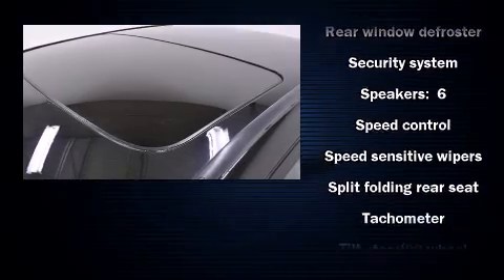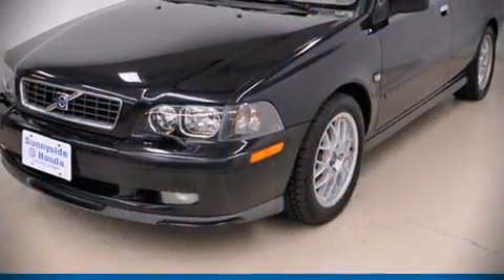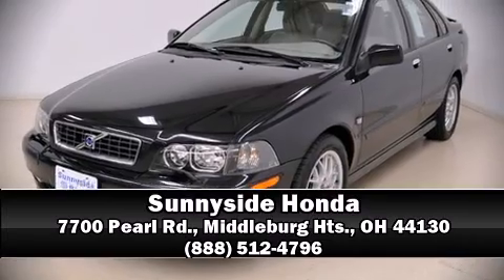Additional safety equipment includes a security system and four-wheel disc brakes with ABS. A test drive is waiting for you — call now to schedule an appointment at our dealership.